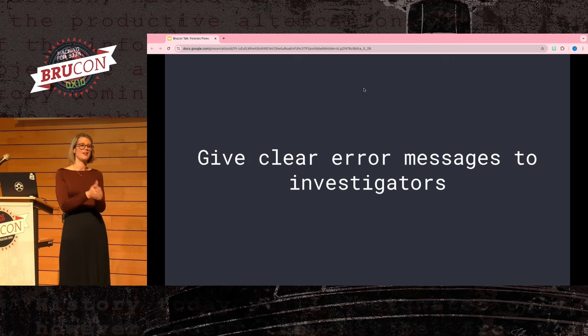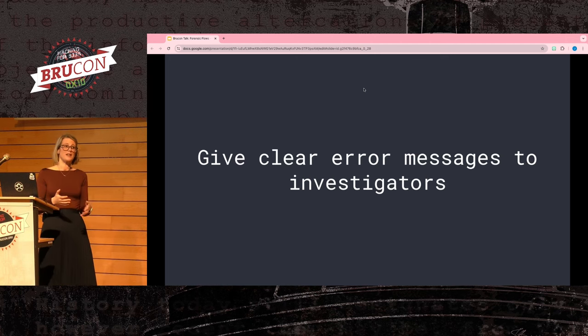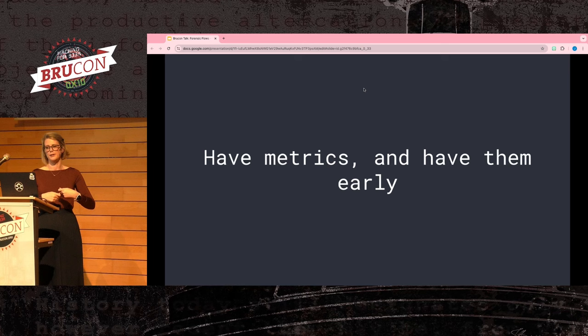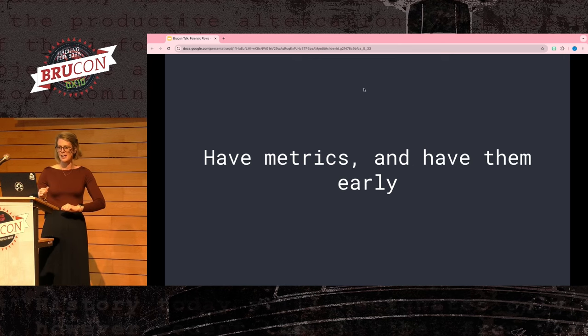Give clear and concise error messages to investigators — people need to know exactly what's going on, and they'll get frustrated if it silently fails on the back end. There are also expected failures and unexpected failures: a file doesn't exist anymore is expected, a bug in the code is unexpected. Give clear messages so investigators can either debug themselves or bring it to you. Also, have metrics and have them early — understand how long flows take to run, how often they're being used, and how much time you're saving investigators.